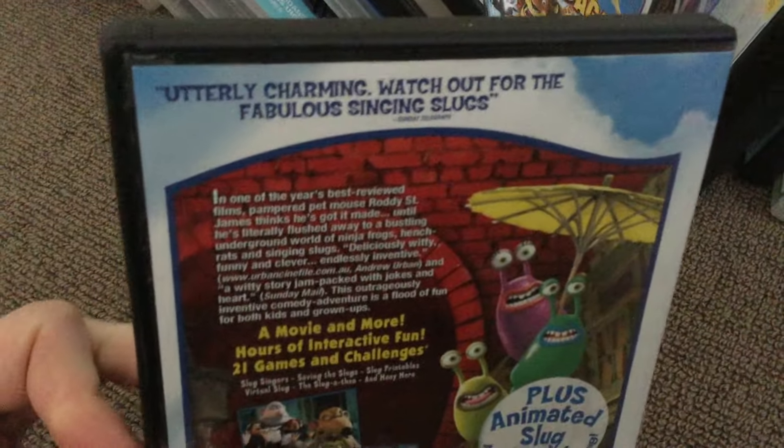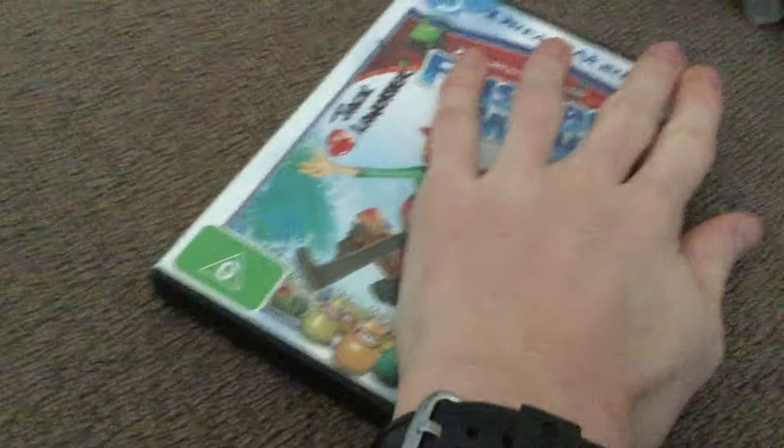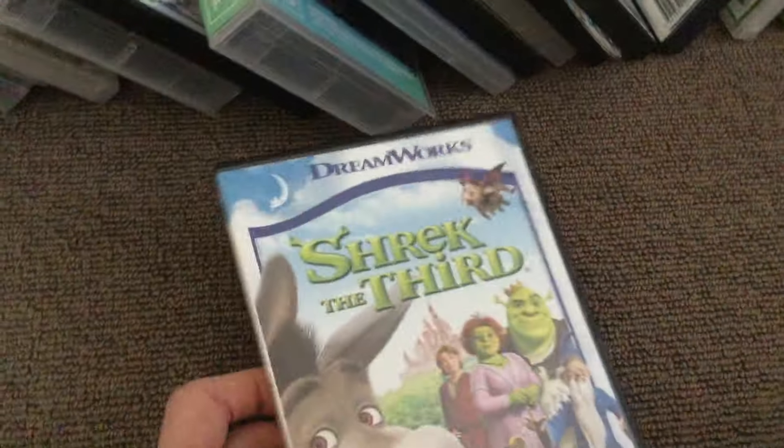I've also got the Great Night In copy of Madagascar. Now we have Flushed Away — charming, watch out for the fabulous singing slugs. Shrek the Third. Bee Movie — as sweet as honey.